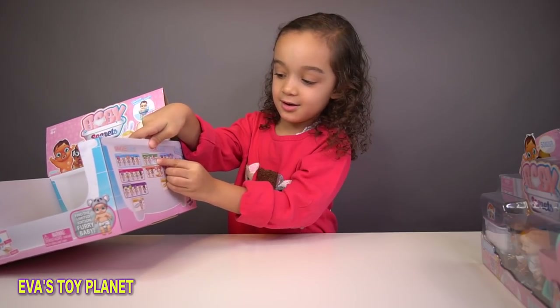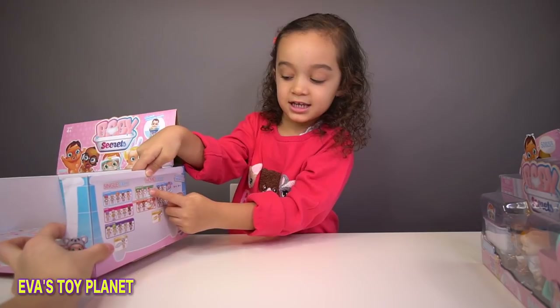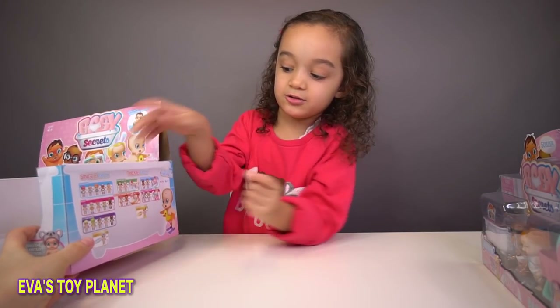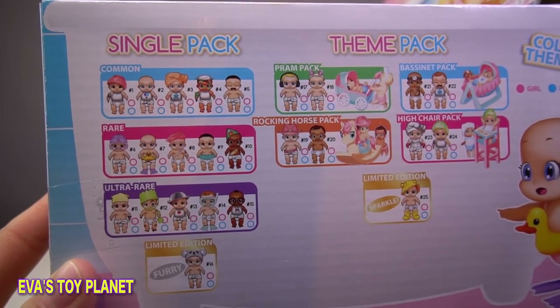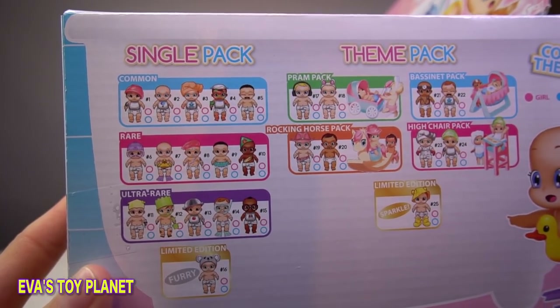This one's definitely a boy, look. Let's have a look - this one's a girl. Look at these two because they are a girl and a boy. So we've got some on the side of the box here. We've got common, rare, ultra rare.